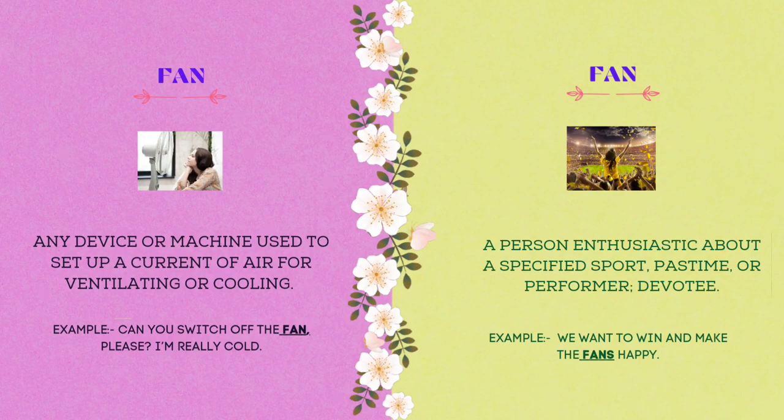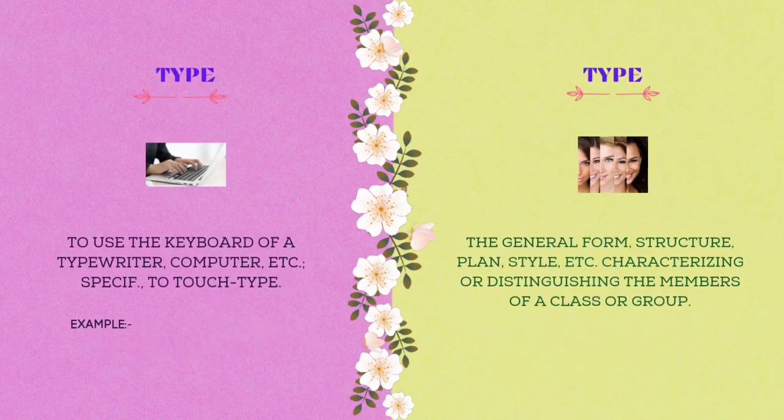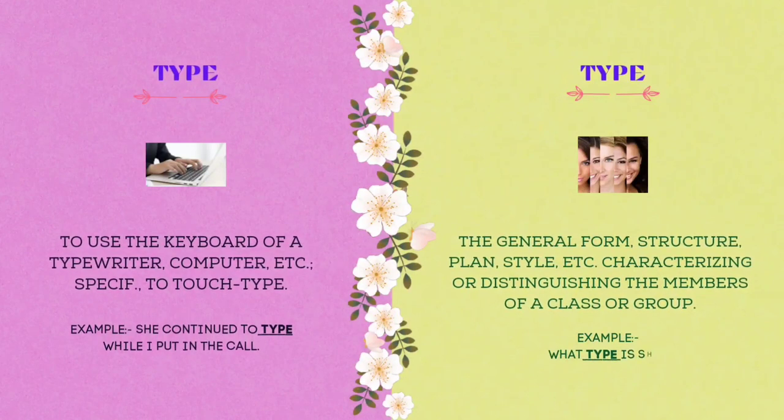The fourteenth homograph is type. T-Y-P-E. Type means to use the keyboard of a typewriter, computer, etc. Example: she continued to type while I put in the call. Type also means the general form, structure, plan, style, etc., characterizing or distinguishing the members of a class or a group. Example: what type is she?